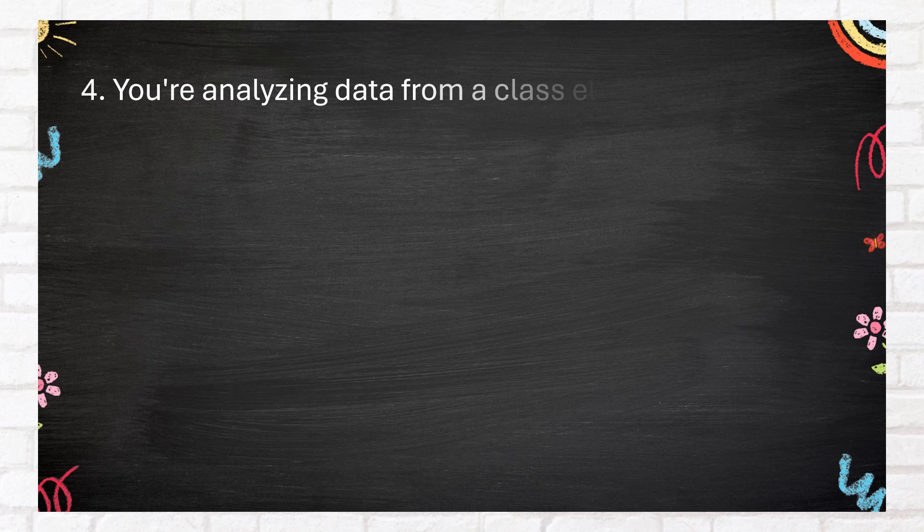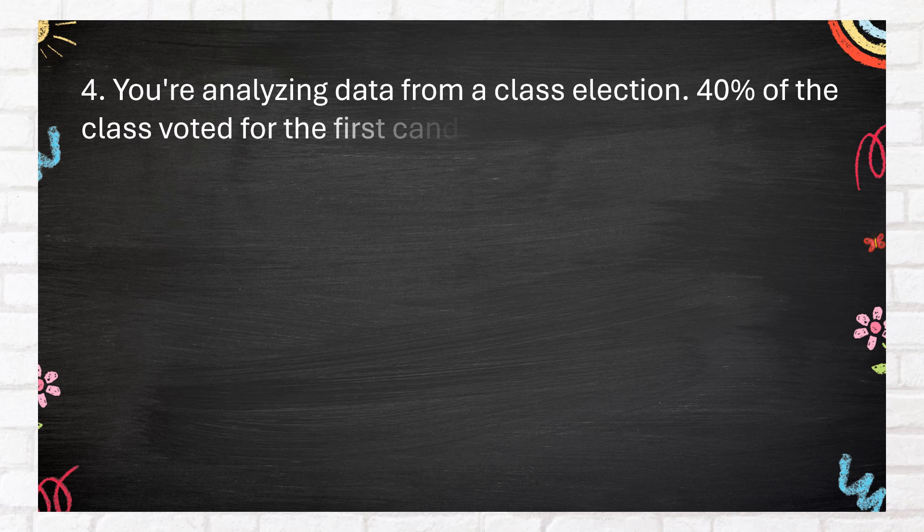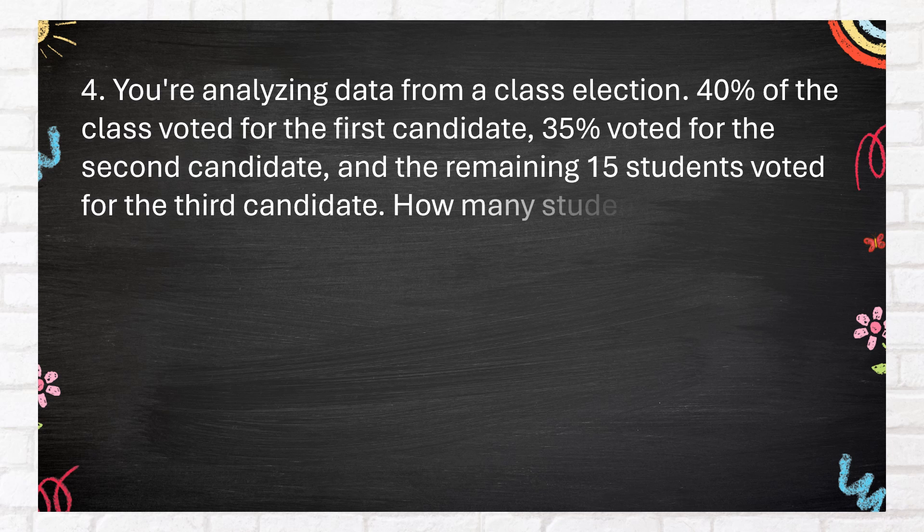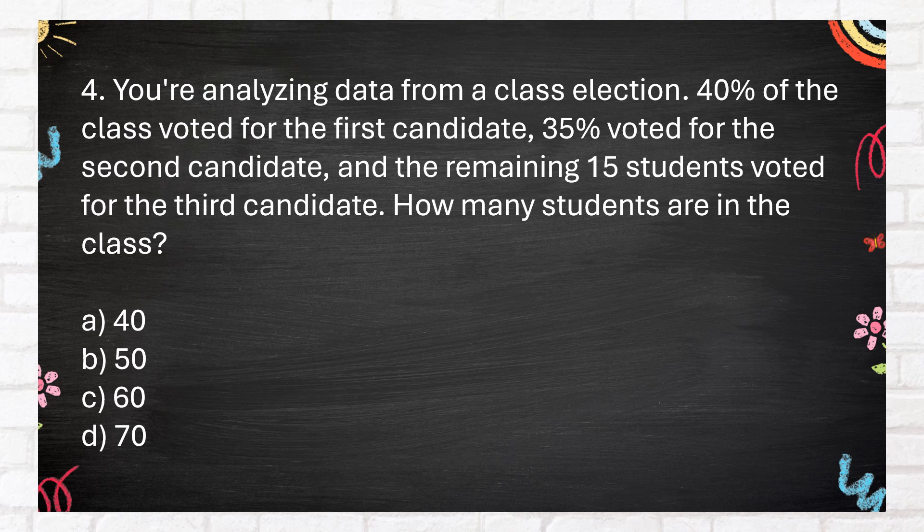Number 4. You're analyzing data from a class election. 40% of the class voted for the first candidate, 35% voted for the second candidate, and the remaining 15 students voted for the third candidate. How many students are in the class? A. 40. B. 50. C. 60. D. 70.